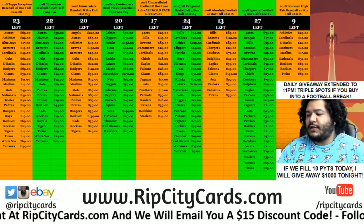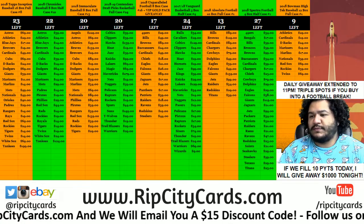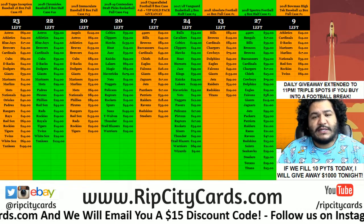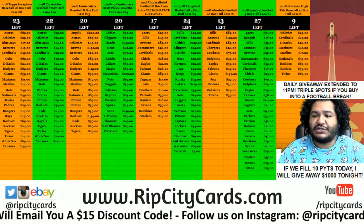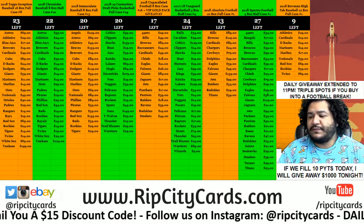Yo, what up everybody? Carbon Moles is with you. Welcome. Time to do 2018 Topps Chrome Baseball Hobby. Four bucks. Third break — well, it's a third of the case, I should say. It's break number 22. Let's do what we do.